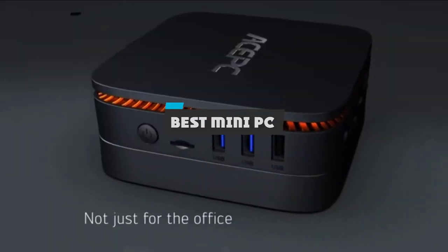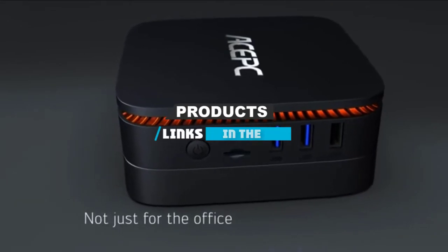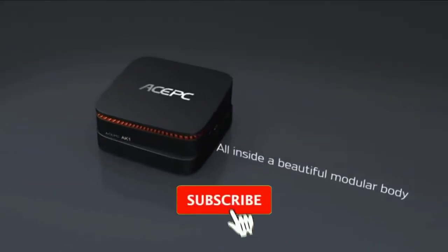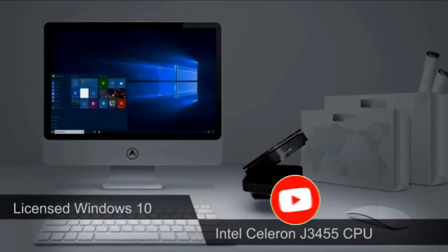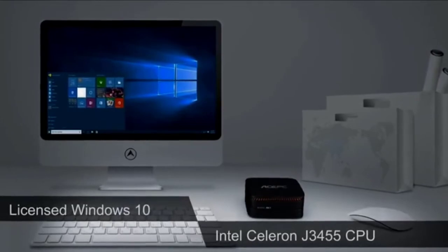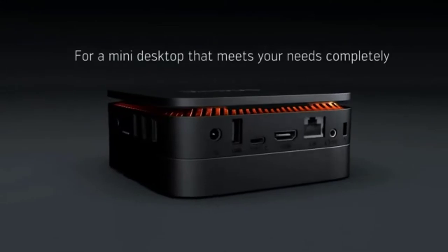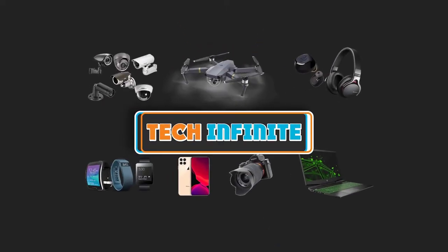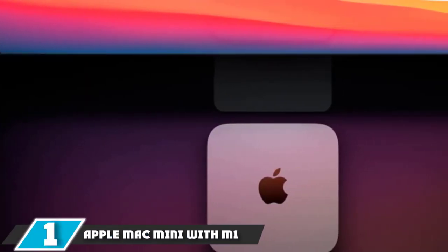If you're looking for the best mini PC, here's your list you must see. We made this list based on our personal preference and sorted it based on their features, prices, quality, durability, and reputation of the manufacturers and customer feedback. We have also included options for every type of customer, so let's get started.